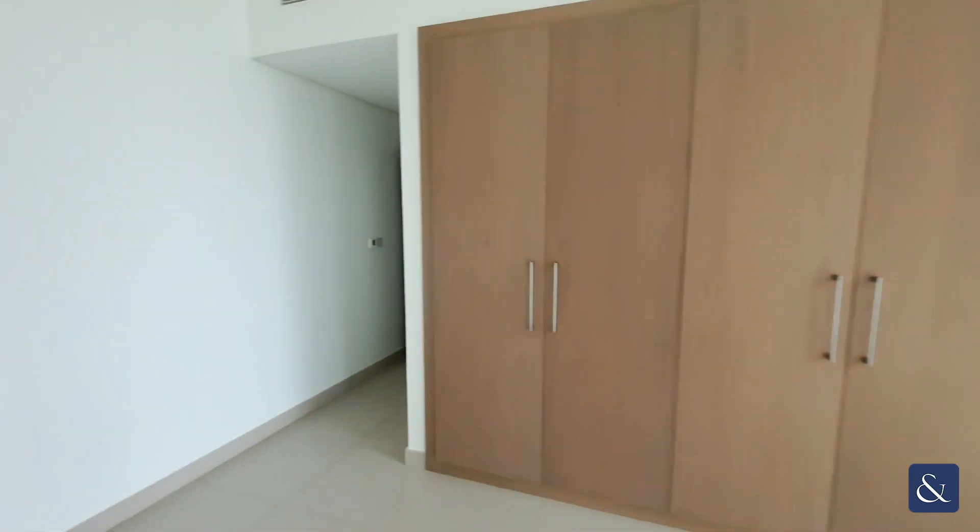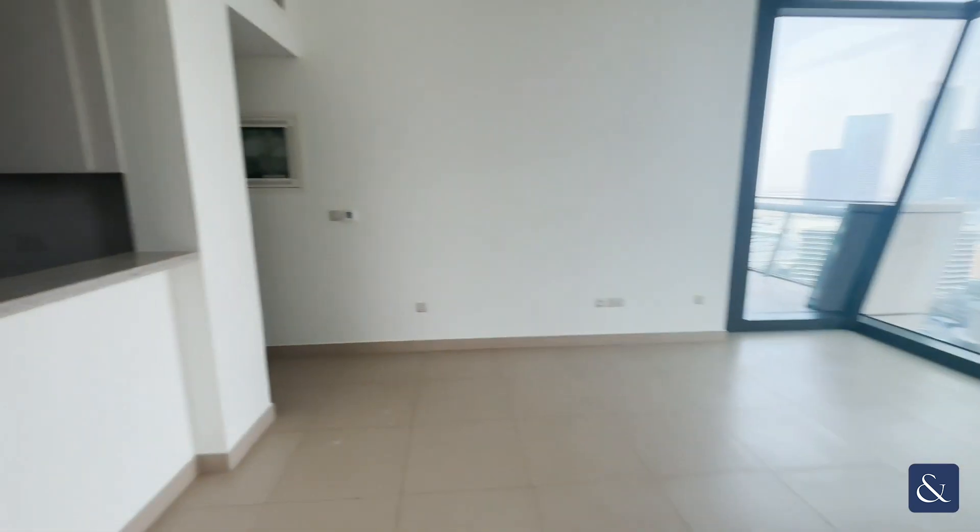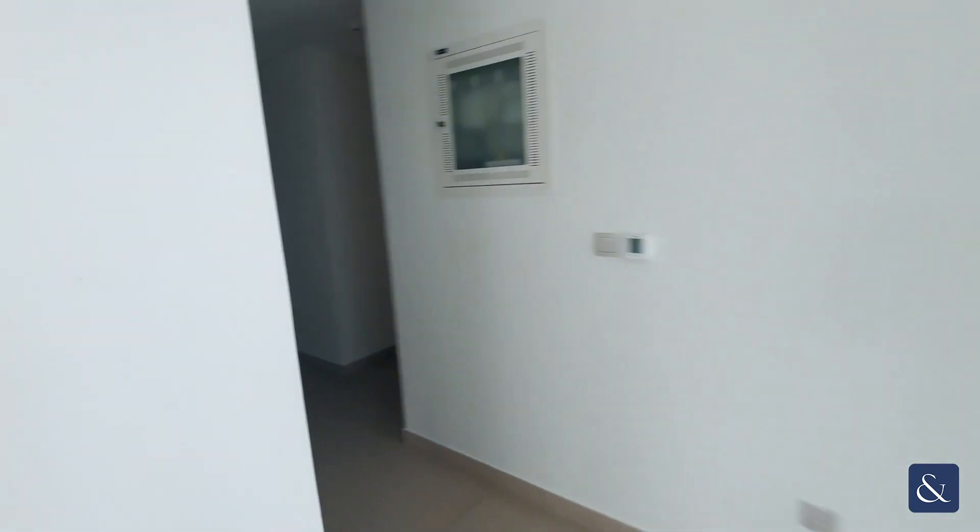Now moving back through the living and dining area to the other bedrooms — it is a large apartment standing at 1,926 square foot.